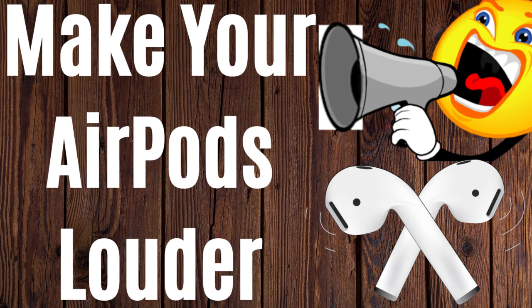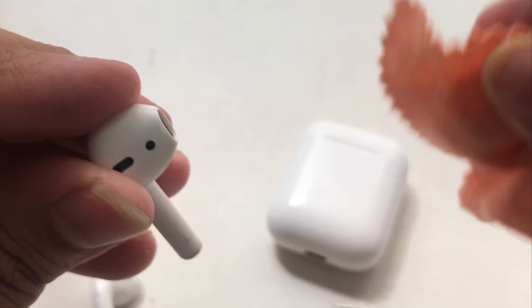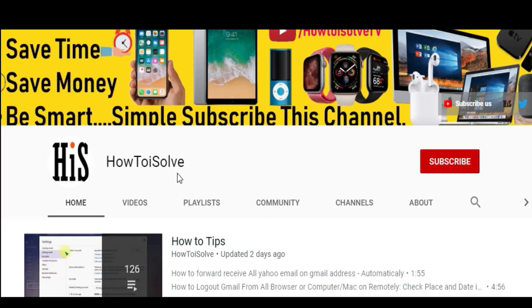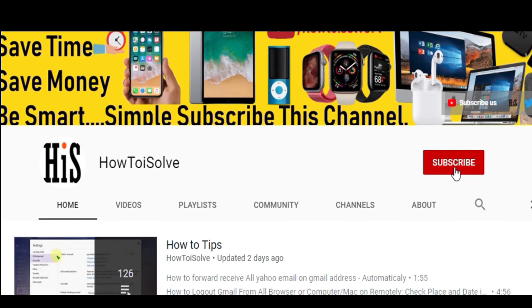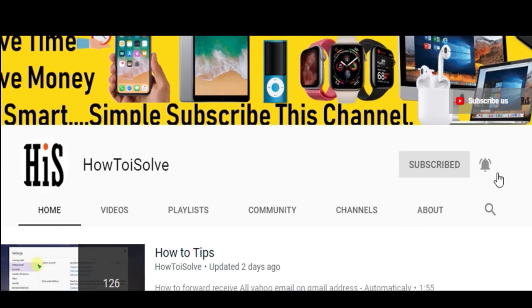Hello buddy, today's is one more new episode on Apple AirPods. The guide will show you how to make your AirPods volume louder than you're currently experiencing. Before getting started, let's subscribe to my YouTube channel and tap on the bell icon to get the latest tips on Apple devices.